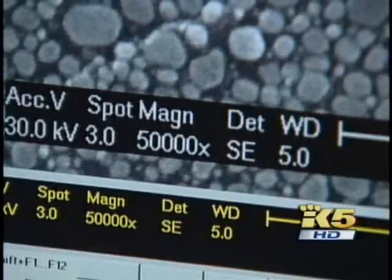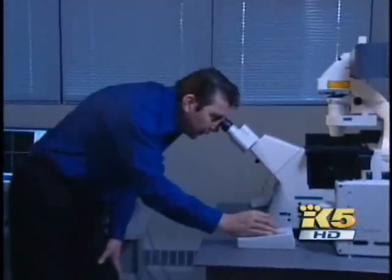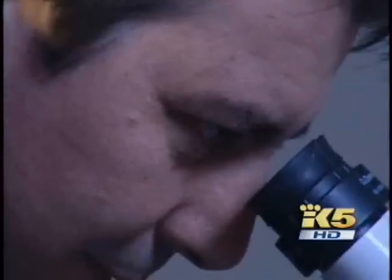As you shrink the scale of material, they start exhibiting some unique properties. Francois Baniacs heads the University of Washington Center for Nanotechnology. The center works with businesses, medical researchers, and others to develop everything from new products to potential medical cures.